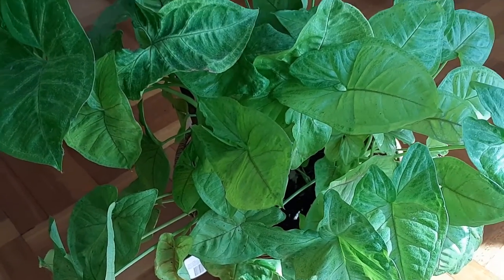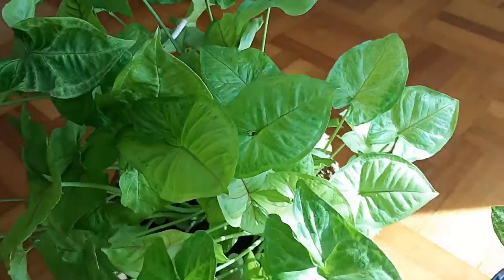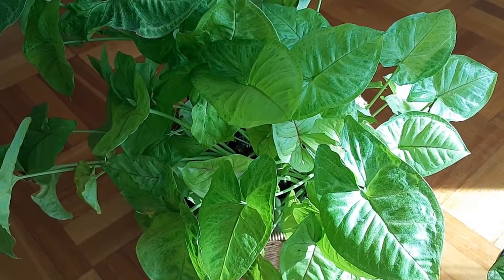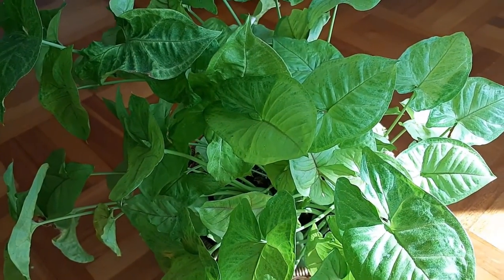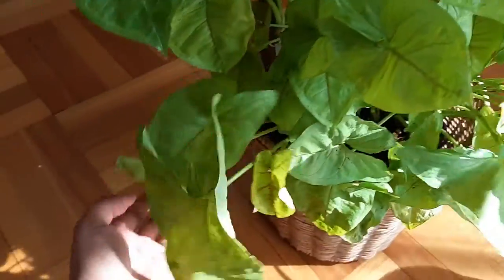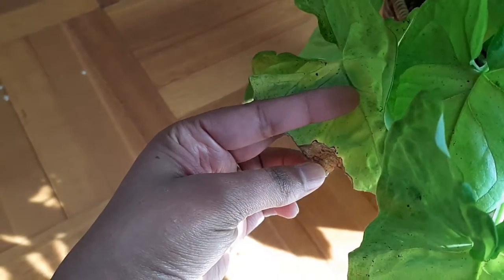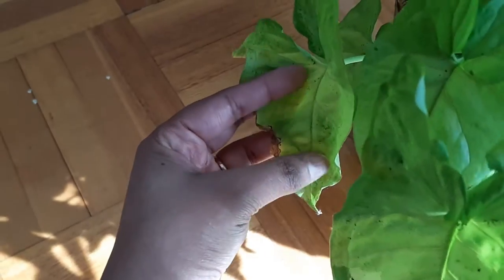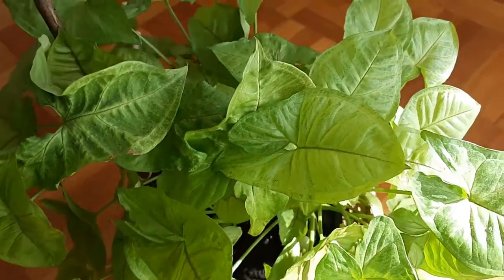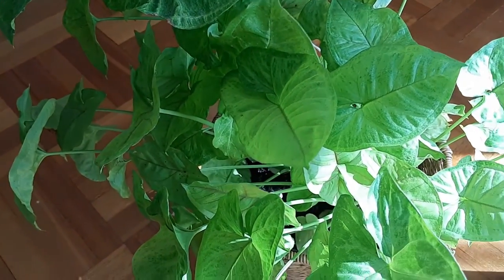Now let's talk about some common problems. First is crispy brown leaves — as mentioned, when the humidity of your room gets low and the air is too dry, the leaves tend to get crispy brown edges. To fix this, maintain the humidity level of your room, mist the leaves regularly, or use a humidifier for plants that need more humidity.